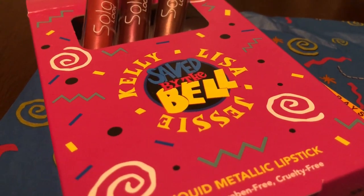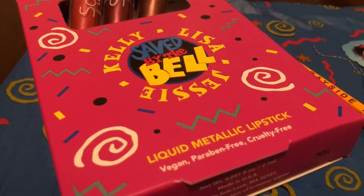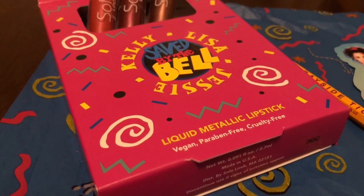Hey guys, it's Kasey and welcome back. In today's video, I want to share with you and talk about the Saved by the Bell Liquid Metallic Lipstick Trio from the brand Solo Look.